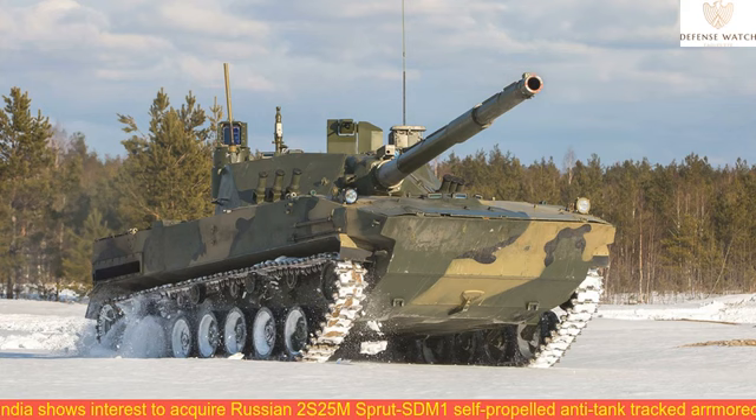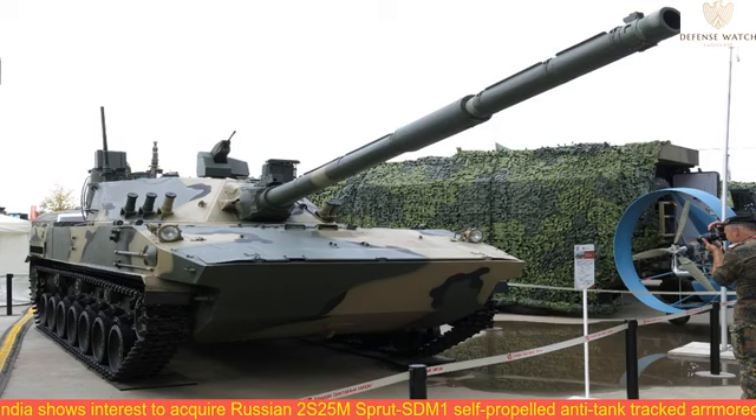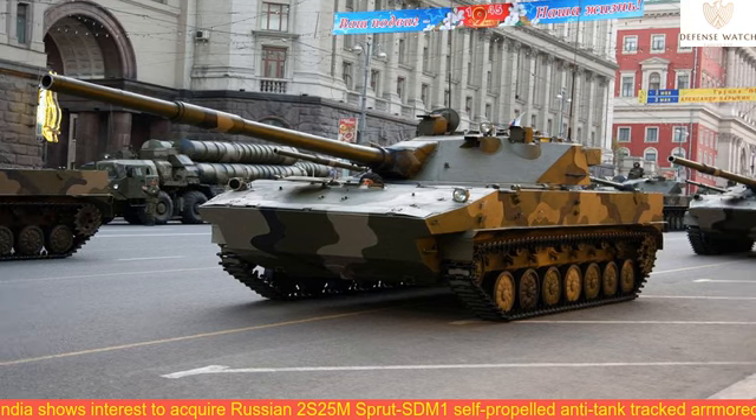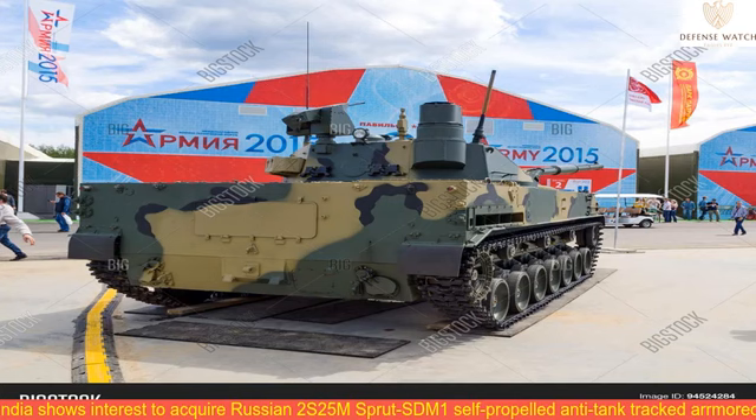India shows interest in acquiring the Russian 2S-25M Sprut STM-1 self-propelled anti-tank destroyer amidst the ongoing standoff in Ladakh. India has sent out a request for information to Russia for its Sprut light tanks. India has not yet disclosed the exact numbers of tanks to be purchased, said the website Indian Defense Industries (IDI), citing unnamed sources.